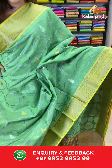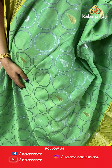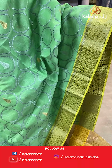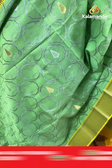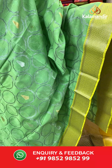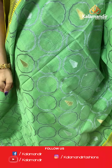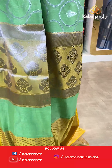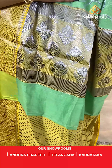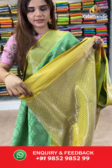On to our next saree. Have a look at this green and yellow shade — in this pattern we have a lot of colours, so you can buy whichever colour you like. The body has leaf booties. And we have silver zari with temple design borders. A silver zari with floral booties pallu and a contrast booties blouse.